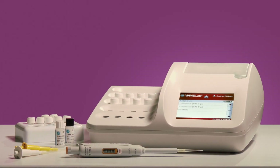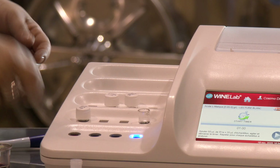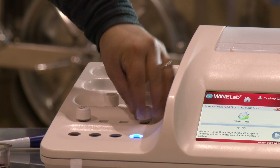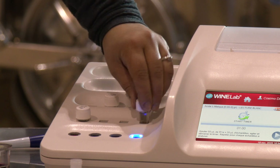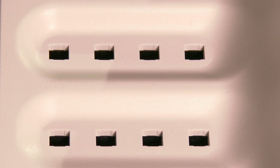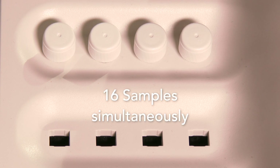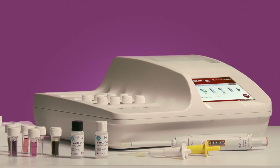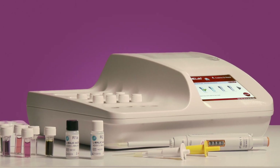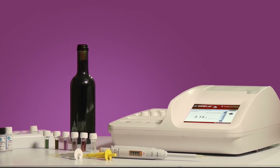With WineLab, you are finally free to carry out the analyses on your own, in your winery, simply and quickly, without the need of an external laboratory. It is possible to analyse 16 samples simultaneously and to constantly monitor the production process, obtaining specific and precise answers in few minutes.